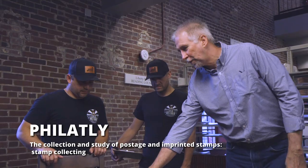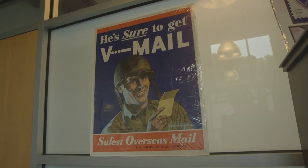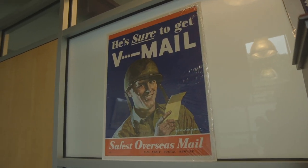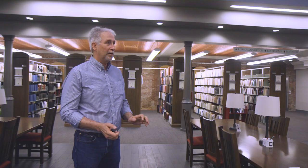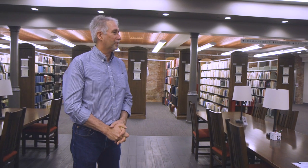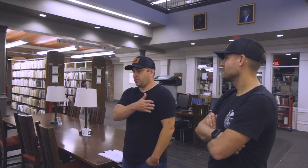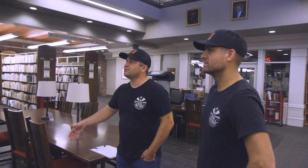We're a worldwide collection, so we collect anything that has to do with stamps, history, and philately. You can get into a whole area like V-mail during the Second World War, where people would write a letter, it would get copied — mimeographed, put on microfilm — and sent over to the troops. So much history goes into this: from horse messengers and couriers to railroads to airmail.